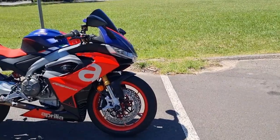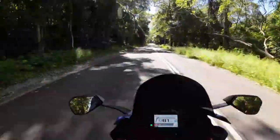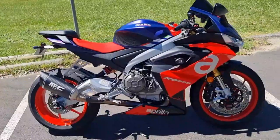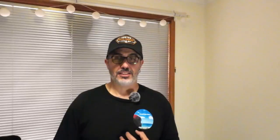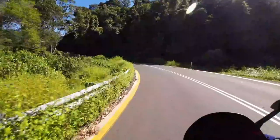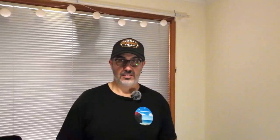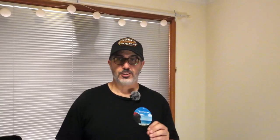Next up, I rode the Aprilia RS 660. With 100 horsepower and 67 newton meters of torque, it does sit at the premium end of the 600 sports bike market. It looks absolutely fantastic — hence why I dubbed it the sexy Italian. 100 horsepower for a bike this size is absolutely killer. This thing is fast, it handles really well, and it has a fantastic quick shifter. Aprilia's attention to detail is second to none, and you can see that over every aspect of the RS.